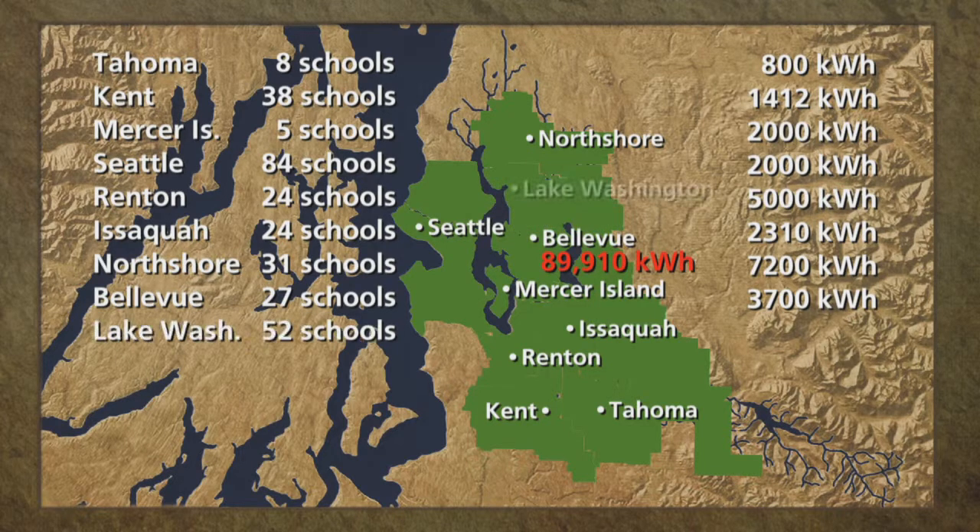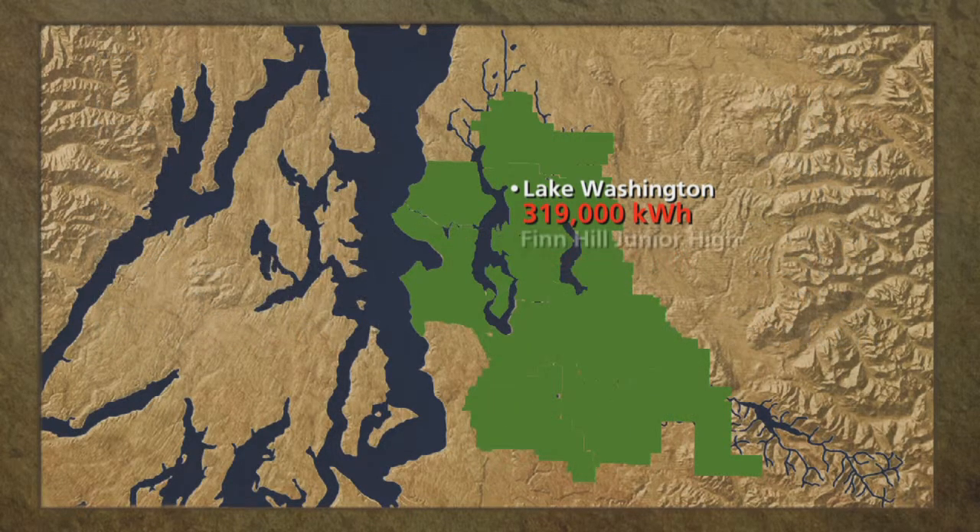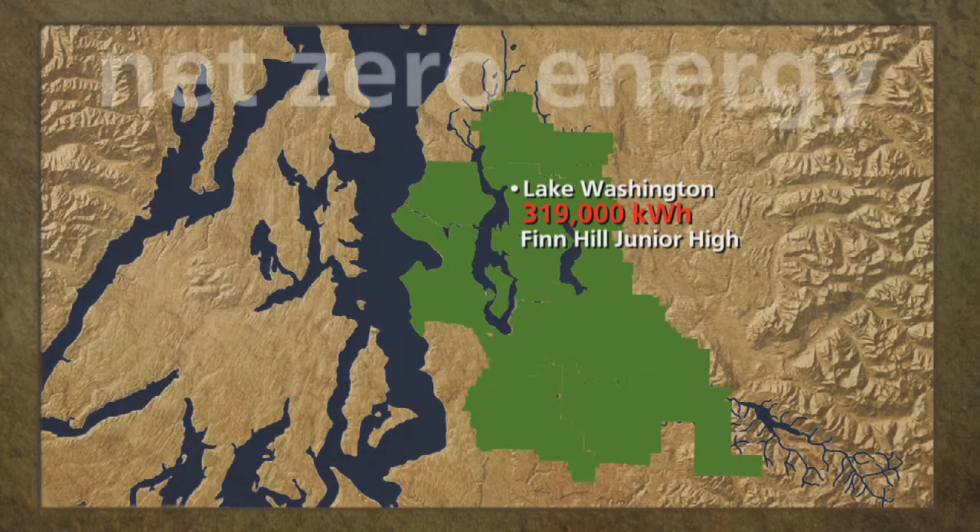Lake Washington School District has 52 school buildings. Last year the district generated a total of 29,600 kilowatt hours with a 12 kilowatt system on Evergreen Junior High School. In the fall of 2011, Lake Washington will be switching on a 355 kilowatt system on Finn Hill Junior High, which will be, by far, the biggest solar array on any school anywhere in Washington State. On an annual basis, the school will be capable of generating 319,000 kilowatt hours or 319 megawatt hours. This means the building is nearly net zero for energy consumption.